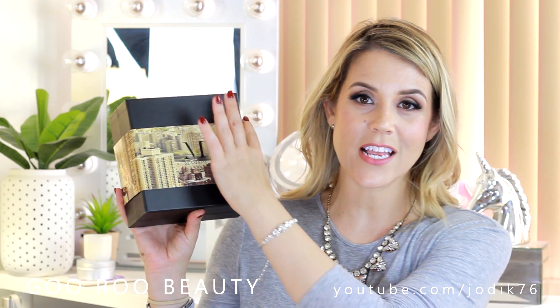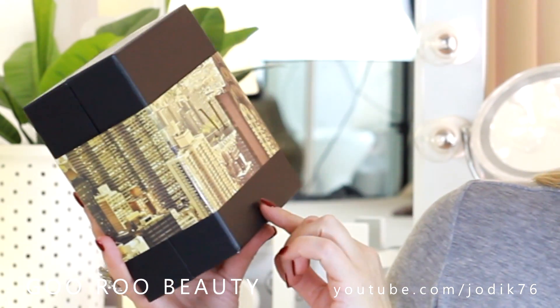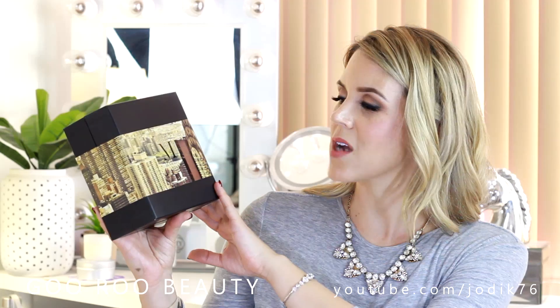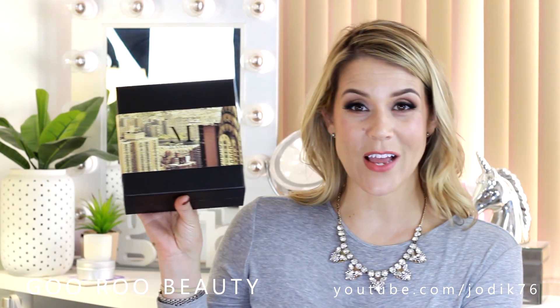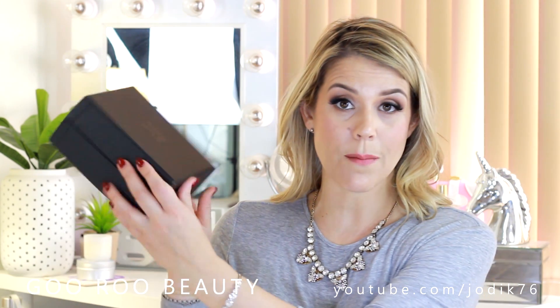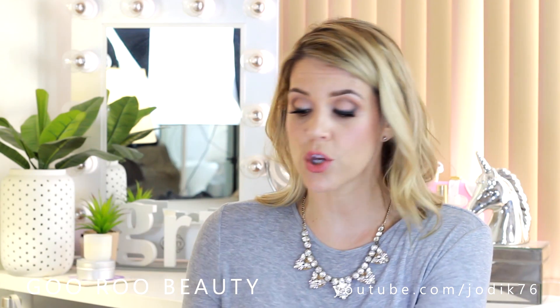This is what it looks like. Each time you get a new Maslow & Co box, you've got a new beautiful sleeve. You can see that we've got a beautiful New York City skyline there and I do not know what's inside the box, so we're going to find out together. Inside this very sturdy black box that they package everything in, we have a really nice little booklet again with the New York covering on it and some tissue paper.